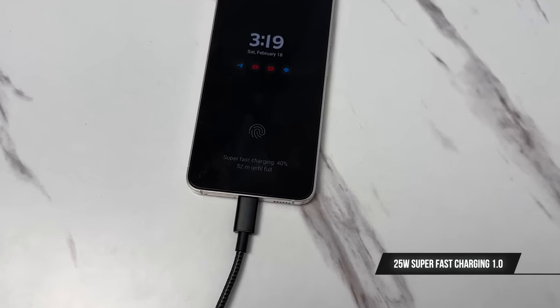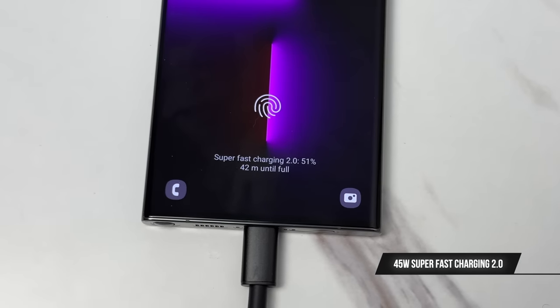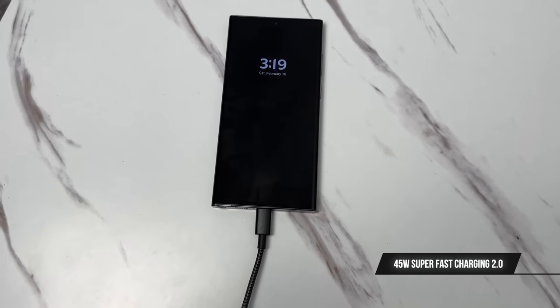Charging speeds are also slightly different. The S23 charges at a peak of 25 watts and the S23 Ultra charges at a peak of 45 watts, aka Super Fast Charging 2.0. Remember, the S23 Ultra has a much higher battery capacity to charge. But even so, you should expect about 60% of battery from zero in about 30 minutes, whereas the S23 will get you around 50% in 30 minutes from zero. The difference isn't really huge, but it's there.